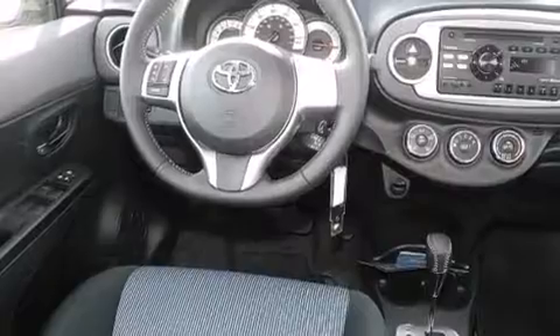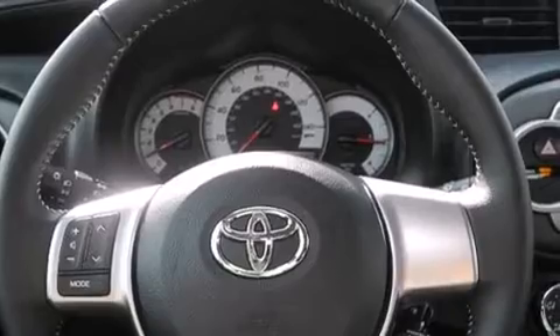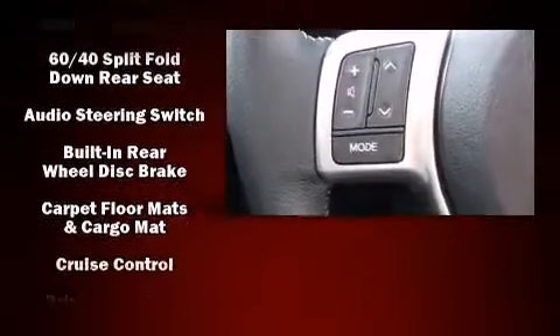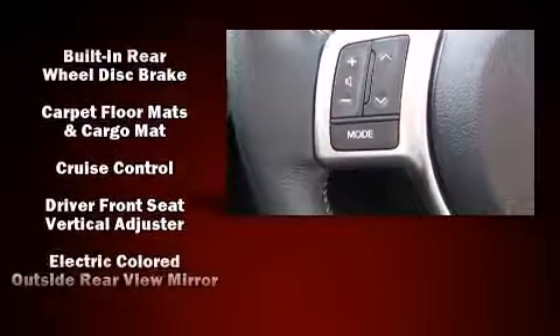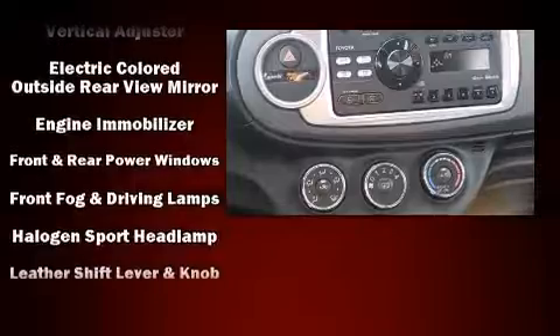Toyota also prioritized safety and security by including dual front-impact airbags with occupant-sensing airbag, head curtain airbags, traction control, brake assist, ignition disabling, and four-wheel disc brakes with ABS.